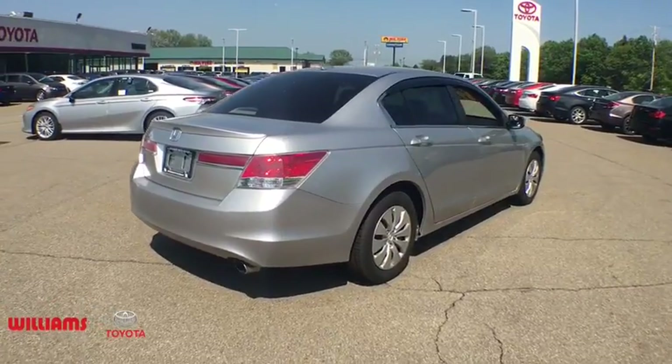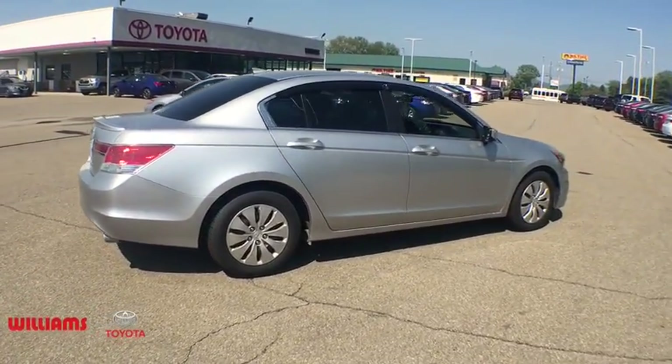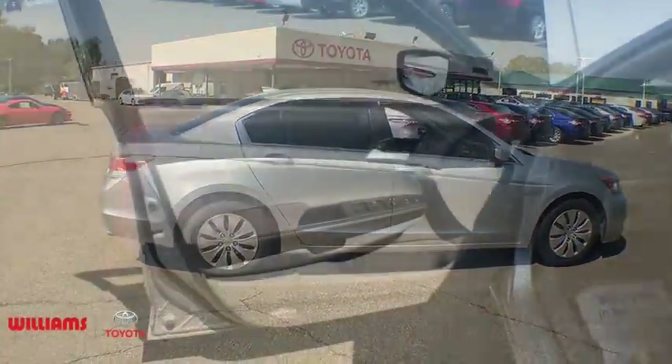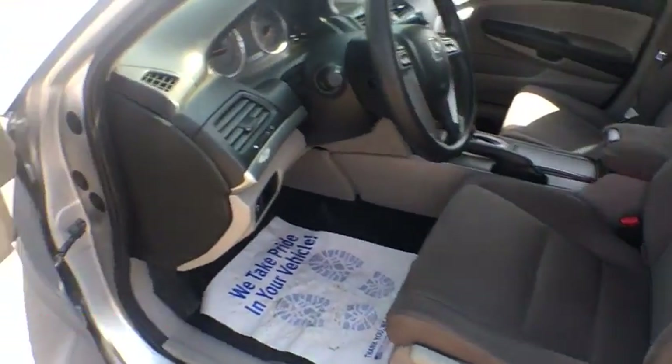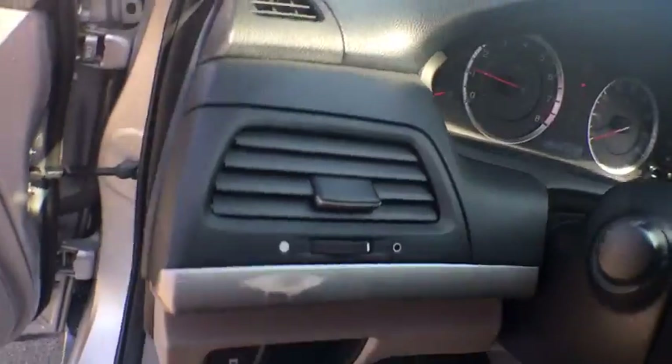CD player, remote keyless entry, brake assist, tachometer, overhead console, panic alarm, front reading lamp, tilt steering wheel, cloth seat trim, driver vanity mirror, front bucket seats, and passenger vanity mirror.